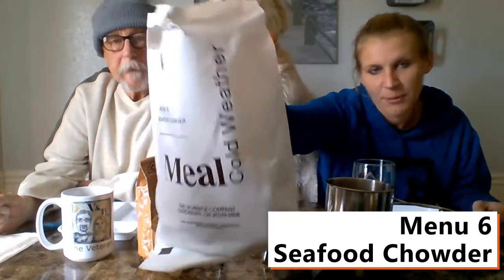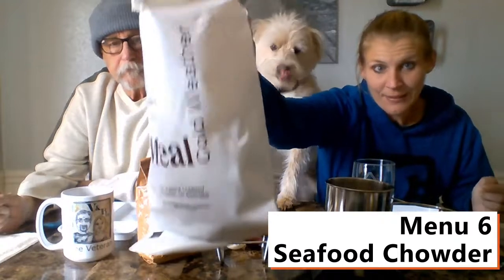He totally just licked my eyelash! And today we are trying — we're super excited, it's our first one ever. It is the cold weather MRE. Cold weather, which is perfect because it snows here, it's cold here. I think everything in here is supposed to be kind of warm or hot. We're so excited — first one ever from MRE.com.